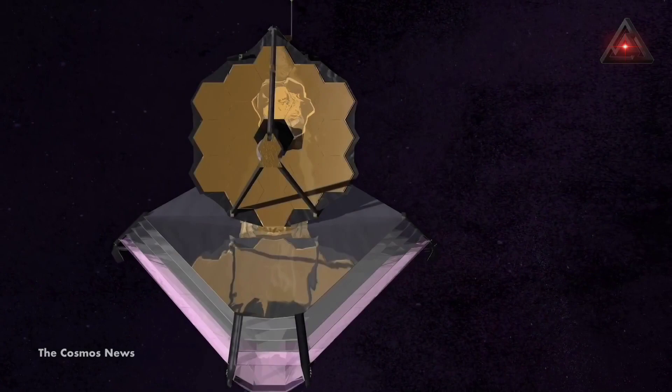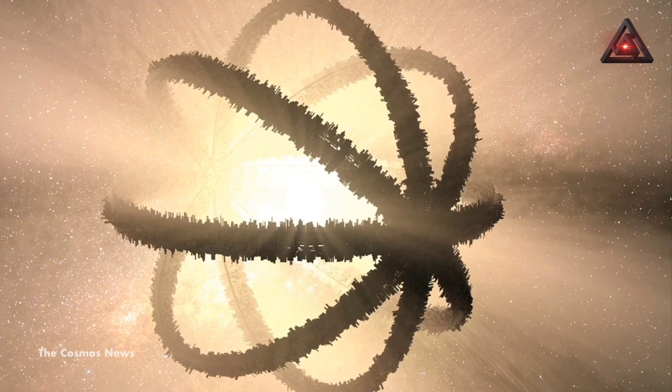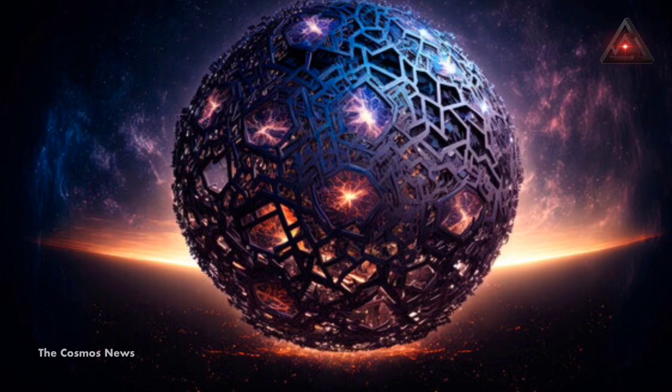The JWST is designed to observe and study the universe in infrared light and is expected to make many important discoveries in astronomy and astrophysics. However, the discovery of a Dyson sphere — a hypothetical megastructure built around a star to harness its energy — would be a major scientific breakthrough and would likely make headlines around the world. As of now, there have been no confirmed observations of Dyson spheres.